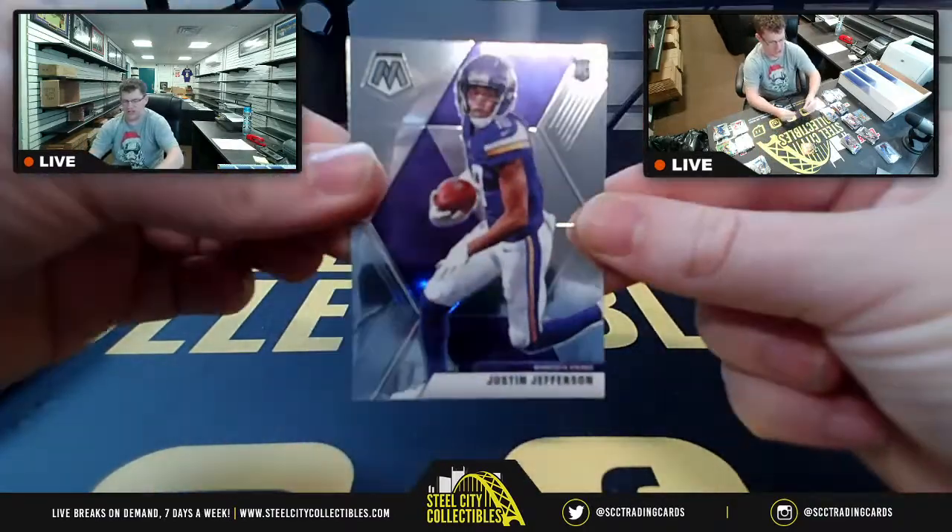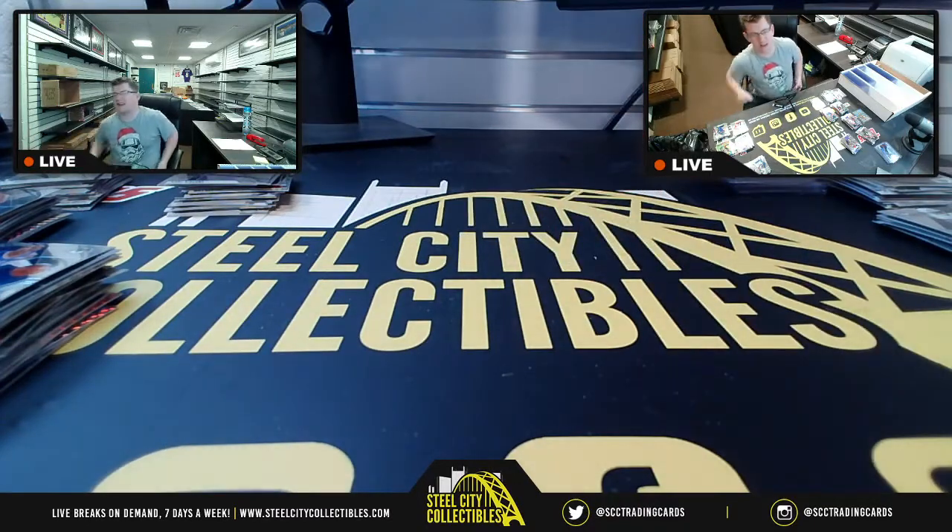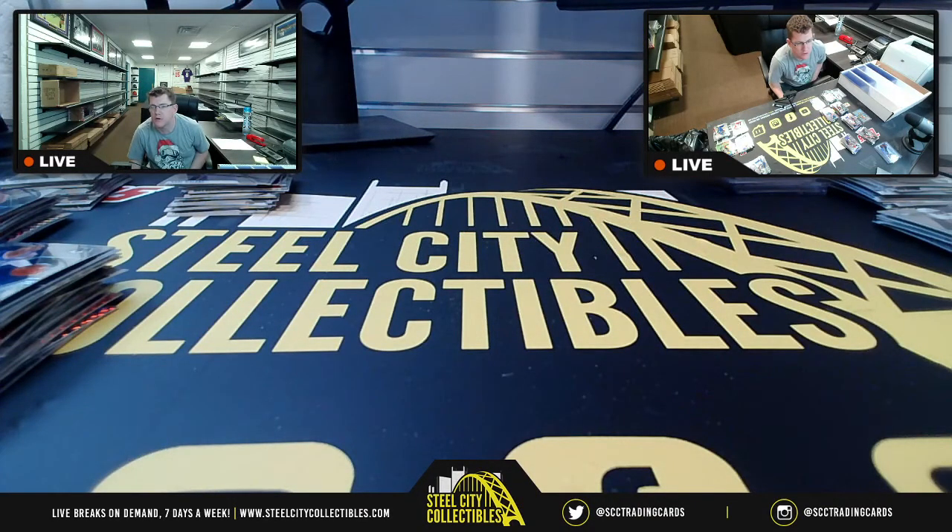Lastly, you're going to have the Justin Jefferson. That's going to do it for this break. I'll get this posted up on YouTube. Thanks for watching!